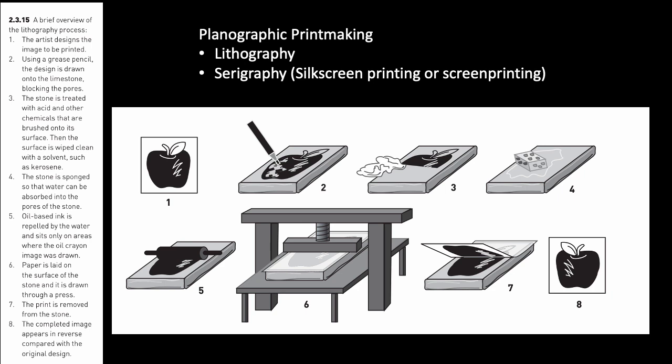Planographic printmaking is a technique in which the print is made from an entirely flat surface — not raised like relief or carved like intaglio, but entirely flat. One of the more prominent forms is lithography, which comes from the Greek, literally meaning 'stone writing.' This process was developed by a German author in the late 18th century who was broke and looking for a cheap way to print his newest play, and so he developed the process of lithographic printing.